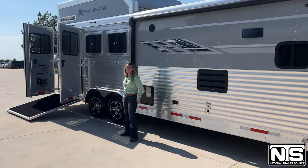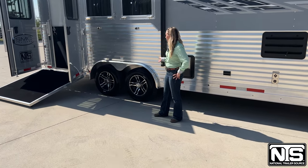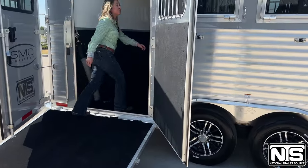This trailer has two 8,000-pound axles and 17½-inch aluminum wheels. Here is our ramp and our side load, and we'll come inside.